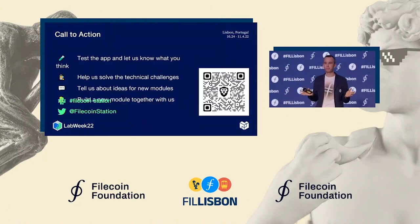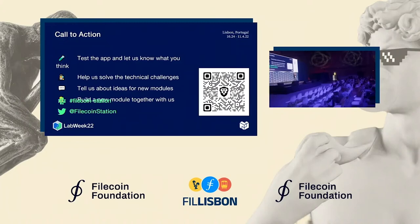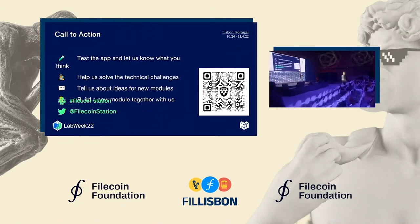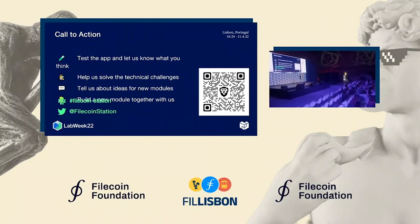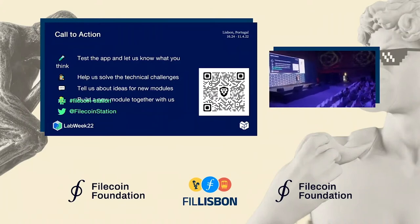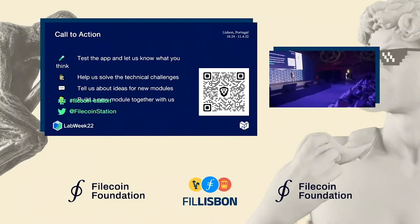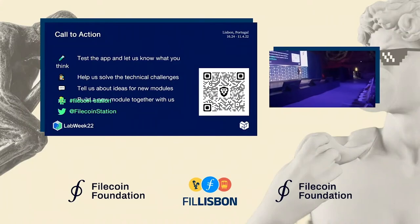That's pretty much it. I'd like you to download the station app and let us know what you think. And if you have any ideas for modules you'd like to build and deploy to a decentralized fleet of stations running on home computers all around the world, please come and talk to us — and if you like, we can even build a module together.